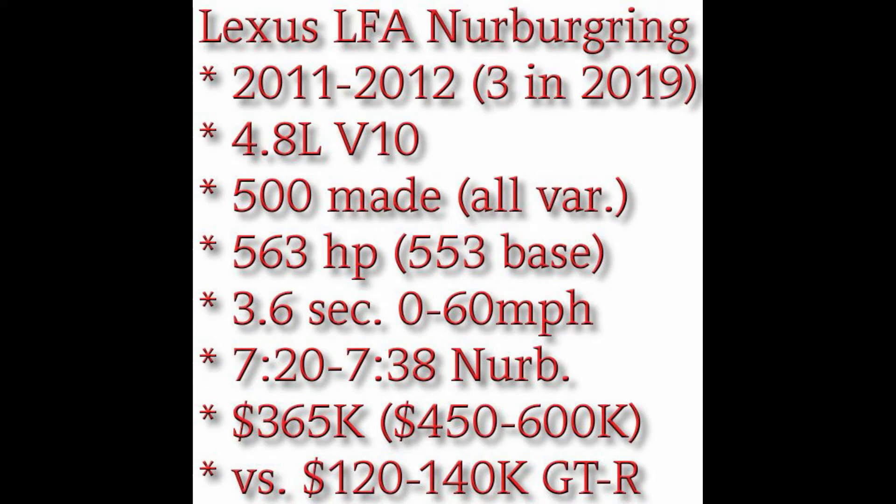The real Lexus LFA was made from 2011 to 2012 officially, and they promised they would make 500 of them in all variants. The Nürburgring version is much more decorated and these cars have lots of carbon fiber on them. It's kind of a GTR killer — that's sort of what Lexus was driven by. If you know, Toyota makes the Supra, but this thing is in a whole different league. It's got a 4.8-liter V10 engine making 553 horsepower in the base version and 563 horsepower in the Nürburgring version, doing 3.6 seconds 0-to-60. For a car from 2011, that's not too bad.